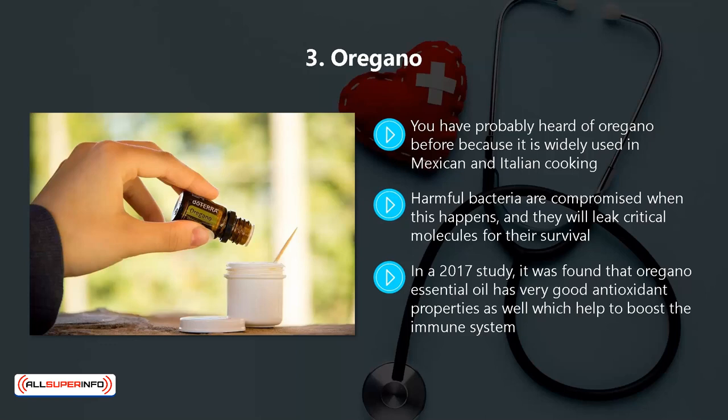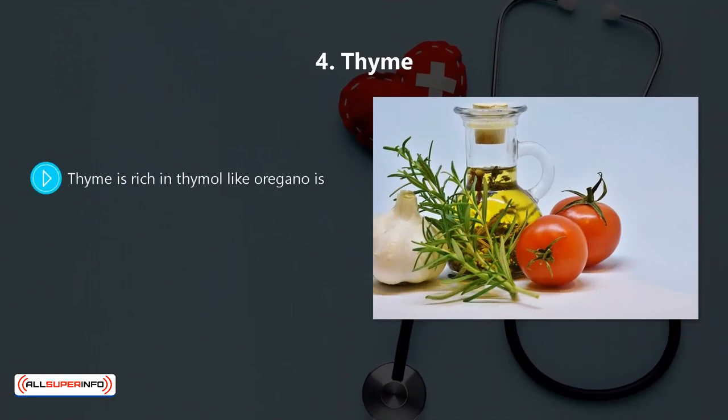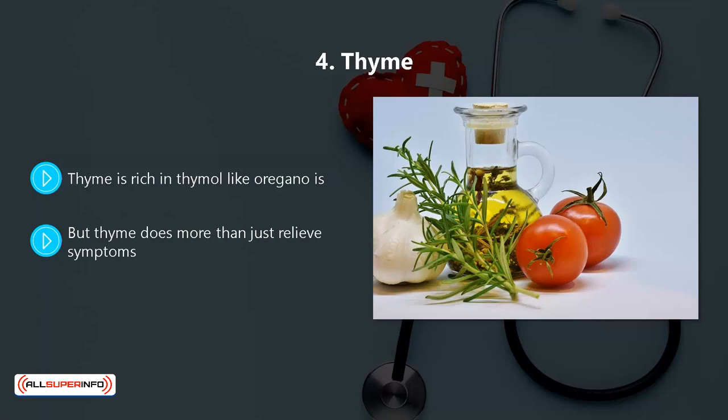Oregano will also inhibit several viruses including norovirus, antibiotic-resistant herpes, a number of respiratory viruses, and the rotavirus. Four: thyme. Thyme is rich in thymol like oregano is. This can help to reduce coughing symptoms associated with a number of respiratory infections. A study combined thyme with ivy and found that this reduced more than 68% of coughing fits among people that had acute bronchitis. But thyme does more than just relieve symptoms — thyme essential oil produces a high level of nonspecific immune and antimicrobial activity. Studies have shown it to be effective against a range of bacteria, including treating resistant strains such as MRSA.